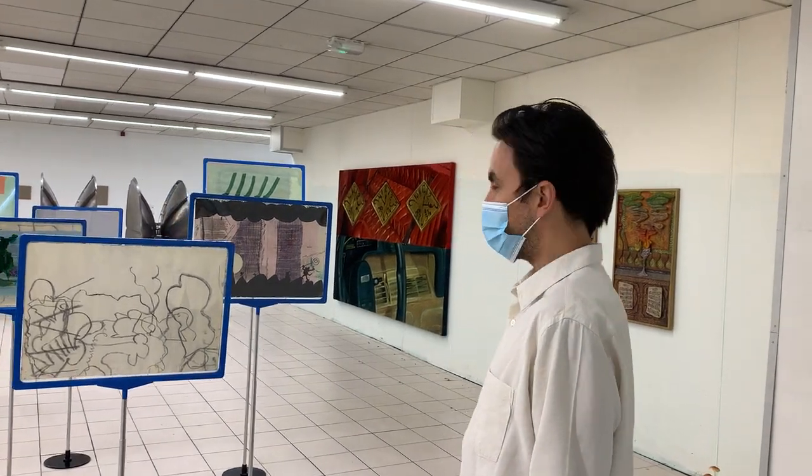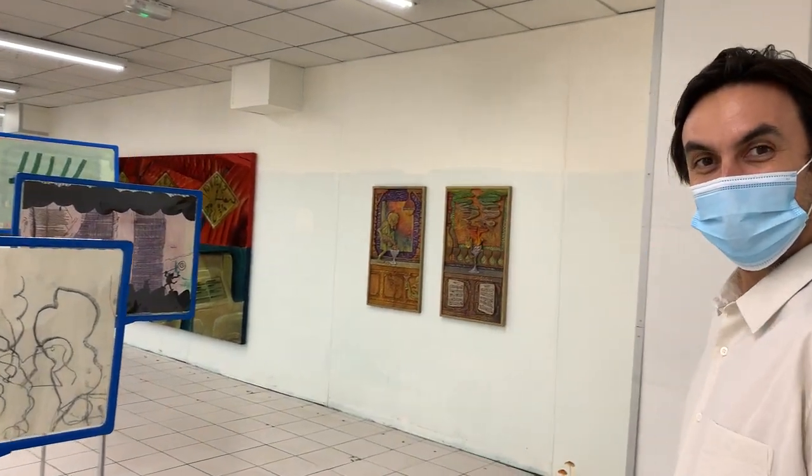Bonjour Clément. Bonjour Julie. You are co-director of this fair, a new type of fair for Paris. Indeed. As FIAC doesn't happen this year.